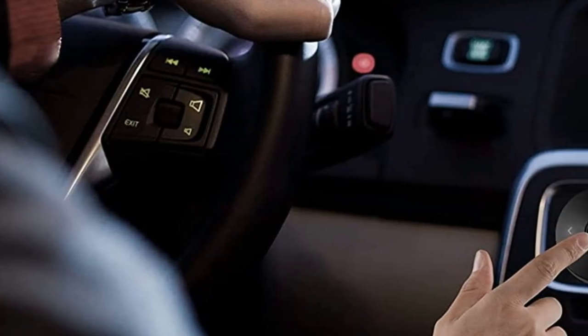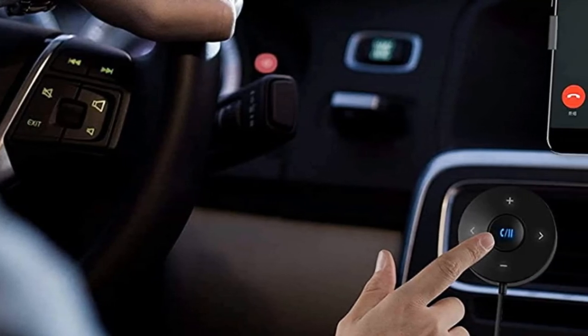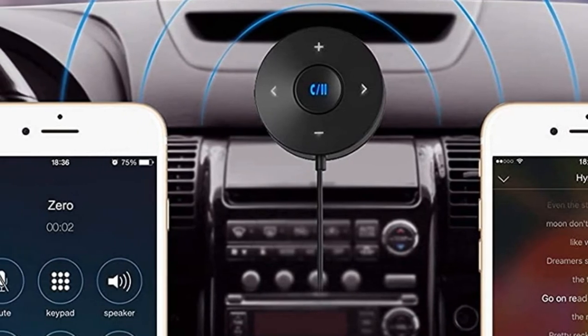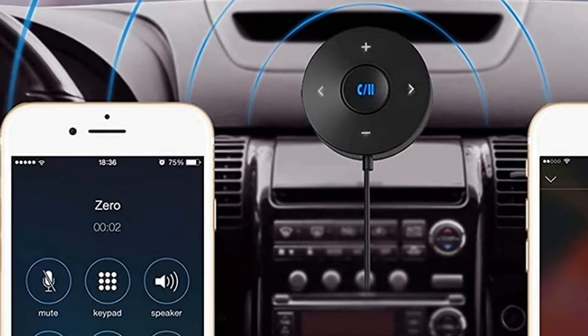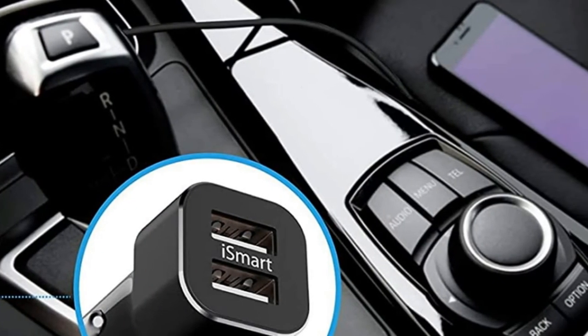Clean, backlit controls allow users to easily and safely navigate their playlist. This adapter also comes equipped with CVC 6.0 noise cancellation. Whether you're listening to your favorite music or making a hands-free call, you can expect a high level of clarity.